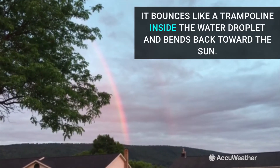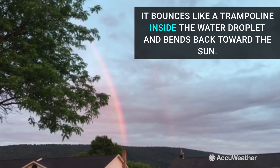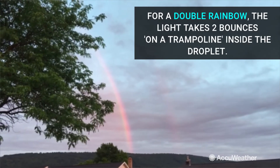Right now as I'm standing outside, there is a shower, so there's just enough sun. That sun is hitting those water droplets — they're bouncing off like they're on a trampoline — and that light is getting reflected, and we're seeing the rainbow.